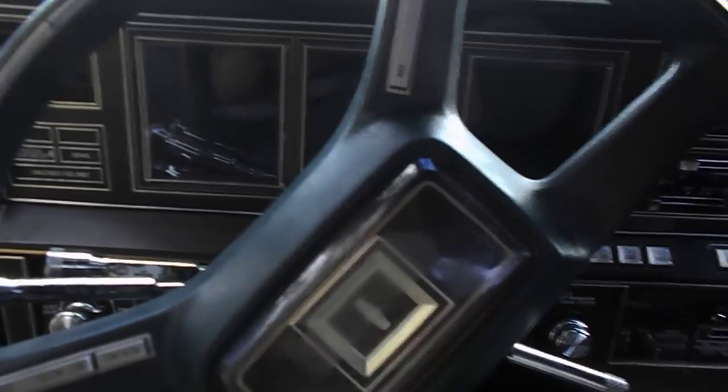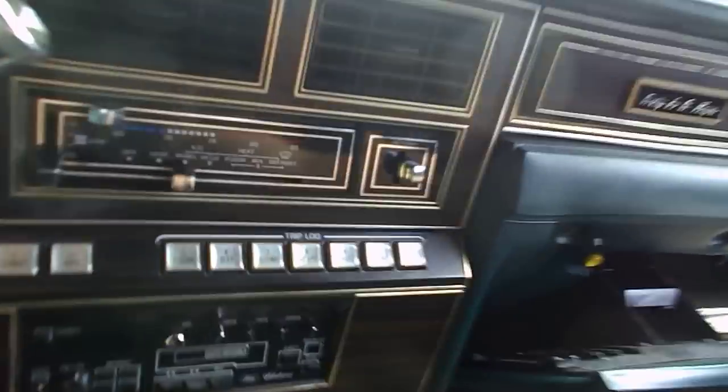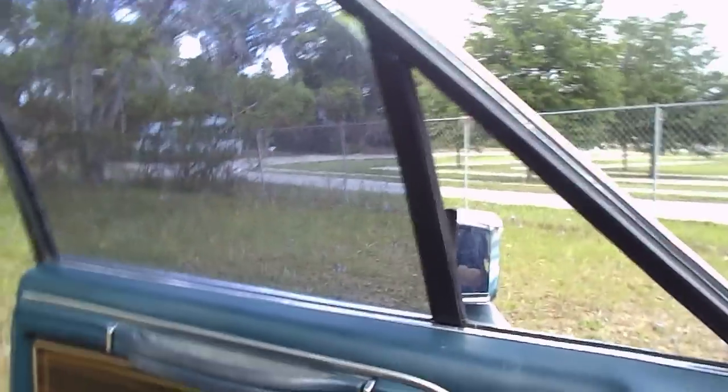It's got all the bells and whistles on it. It was serviced, as you can tell. Still has all the owner's manuals, all the receipts. Even has the chart to tell you what all these different buttons and electronics do. It's even got a power vent window — never saw that before.